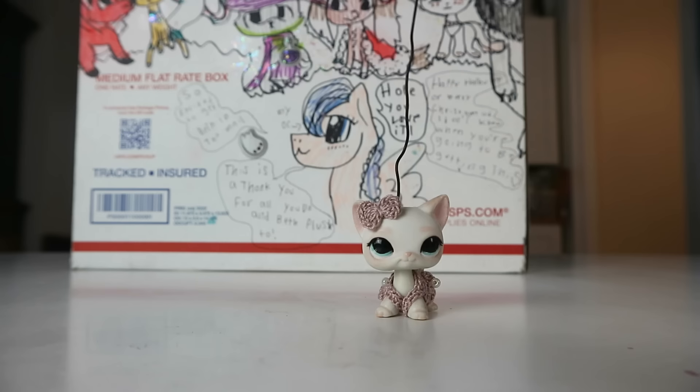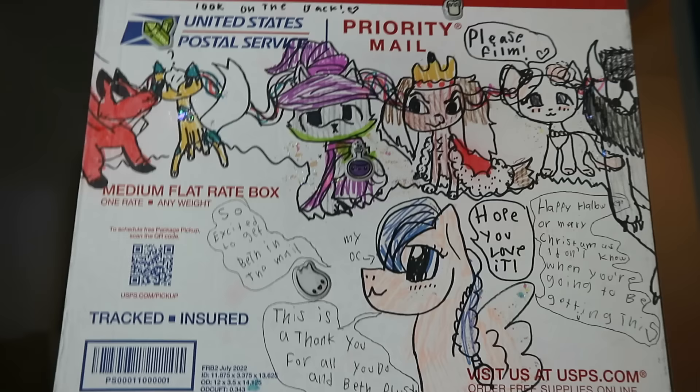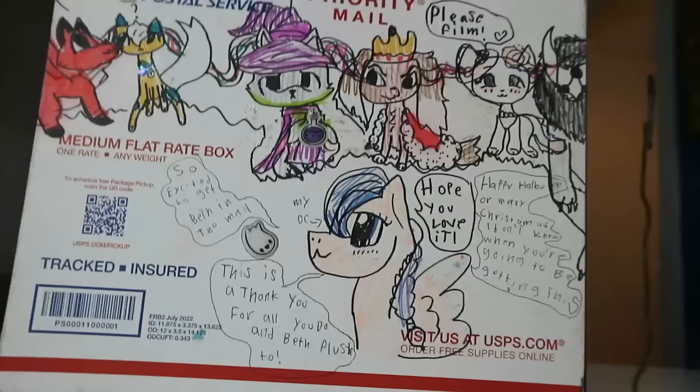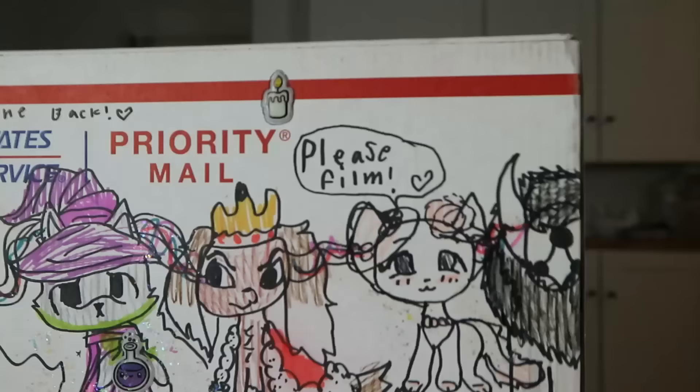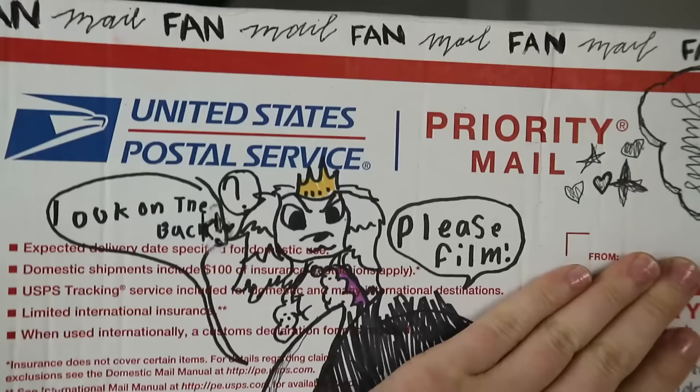My P.O. box is in my channel about page. I put it there so that if I ever decide to close the P.O. box, nobody sends mail to some random person. If you do send me fan mail, it's not guaranteed to make it on a video, but I still very much appreciate anything you want to send me. This package has been in my room for about two months — it's from Annie, and the box is so cute.